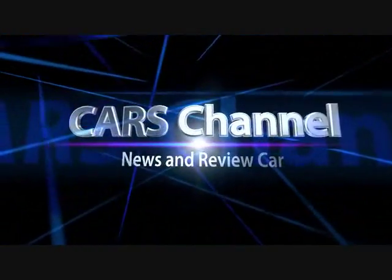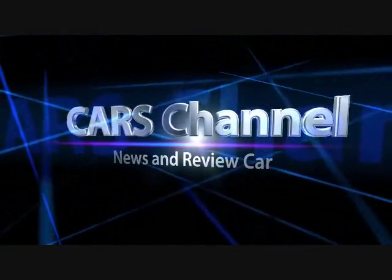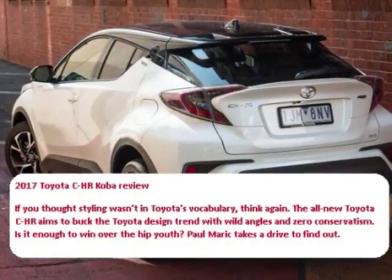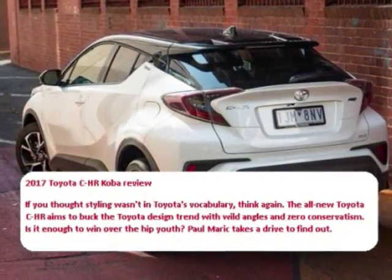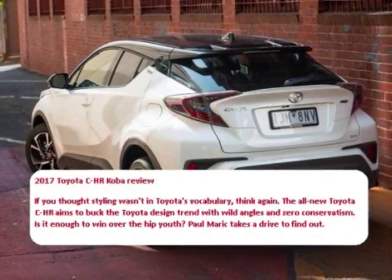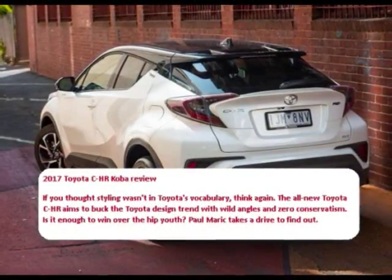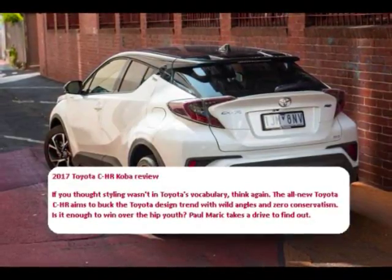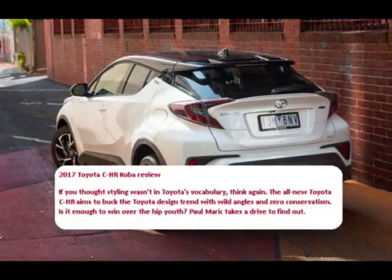Cars Channel News and Review. 2017 Toyota C-HR Coba Review. If you thought styling wasn't in Toyota's vocabulary, think again. The all-new Toyota C-HR aims to buck the Toyota design trend with wild angles and zero conservatism. Is it enough to win over the hip youth? Paul Merrick takes a drive to find out.